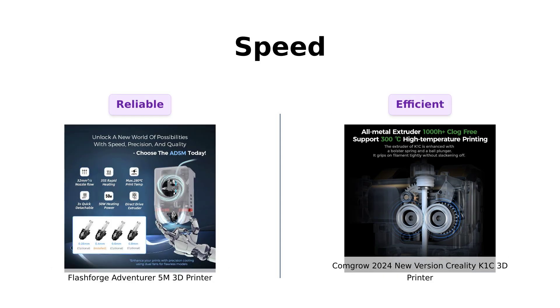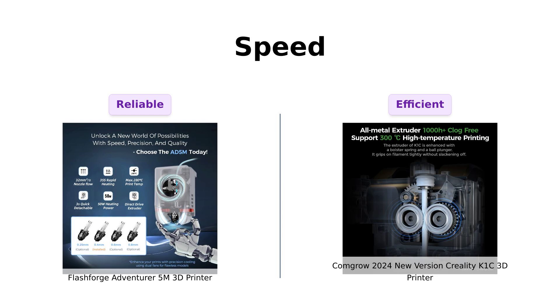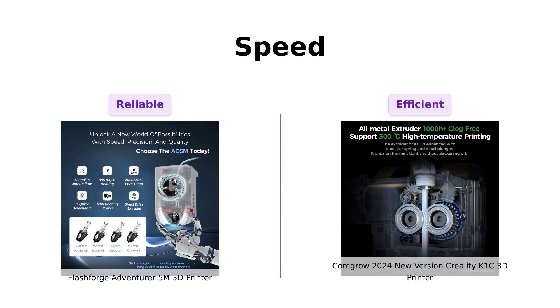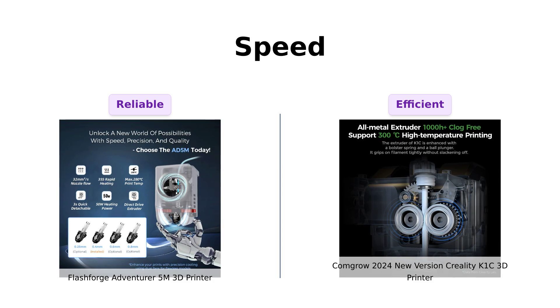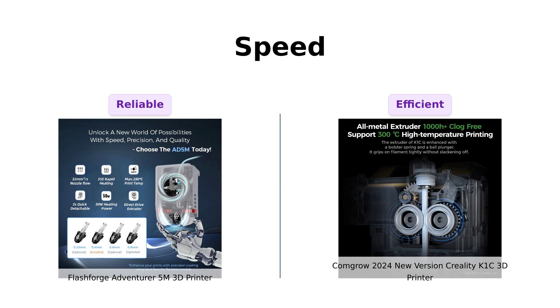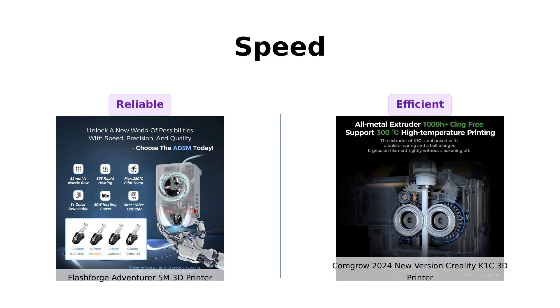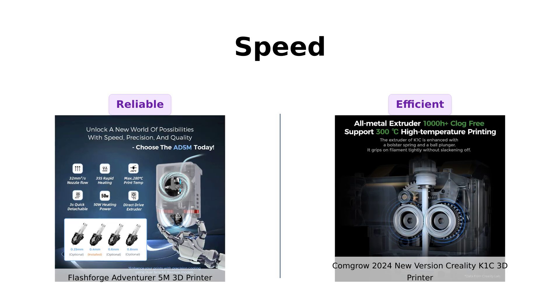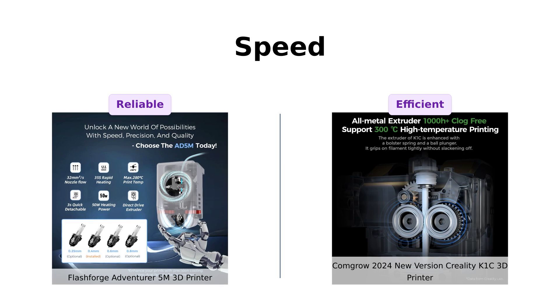Both the Flashforge Adventurer 5M and the Creality K1C offer impressive speeds of up to 600 mm per second with 20,000 mm per square second acceleration. However, the Creality K1C claims to be 12 times faster than other printers, suggesting an edge in speed efficiency. Reviewers appreciate the Adventurer 5M's reliable performance for small projects, while the K1C's speed is highlighted as a significant advantage.